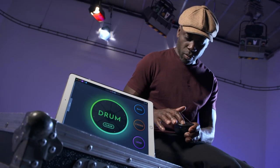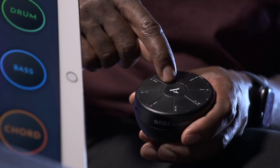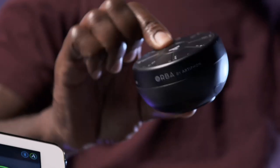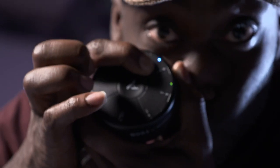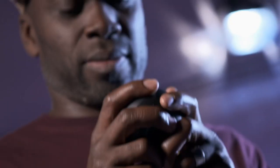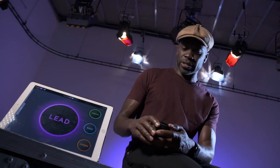Each button on the Orba triggers a sample which can then be programmed using the accompanying app and manipulated by movement, all played back from the built-in speaker. And if you really fancy getting creative, you can connect your Orba to other apps and bits of software so that you can create greater tracks with more control and edit them to a professional level. Or you could just leave it to the experts.